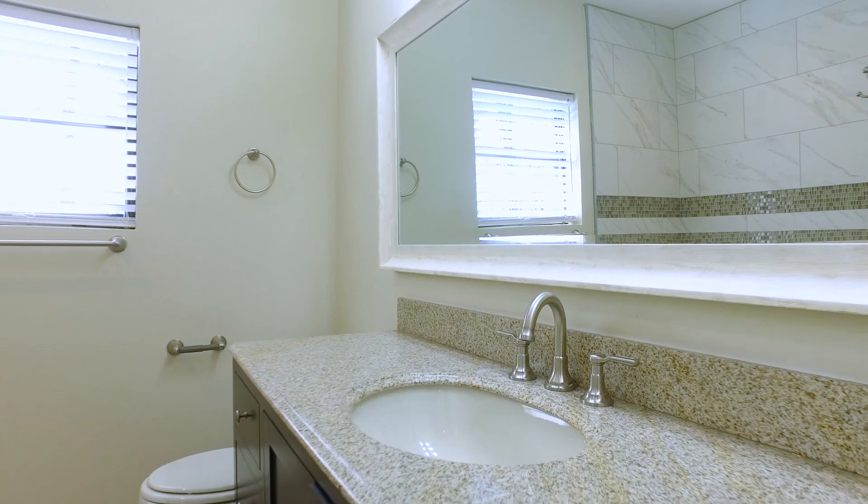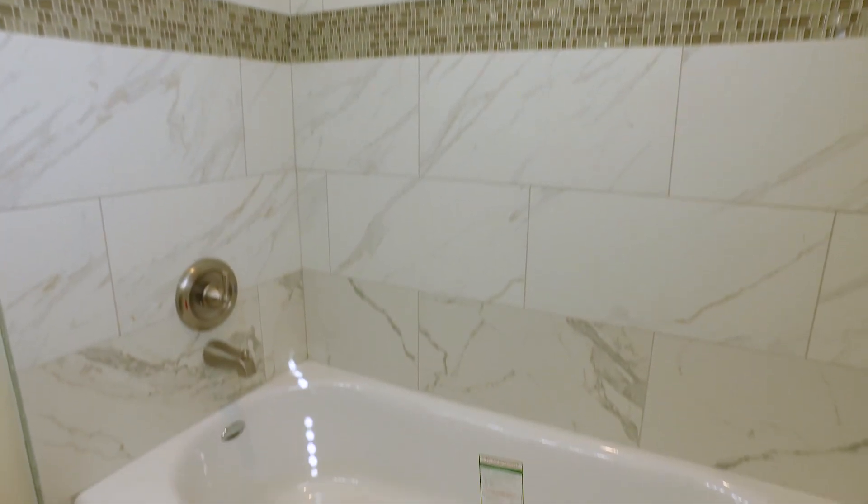Look at these bathrooms — beautiful. Plenty of space, a big framed mirror, lots of natural light, and gorgeous tile work with a shower-tub combo. It's exactly what you need to get ready in a hurry, or the perfect place to just relax.